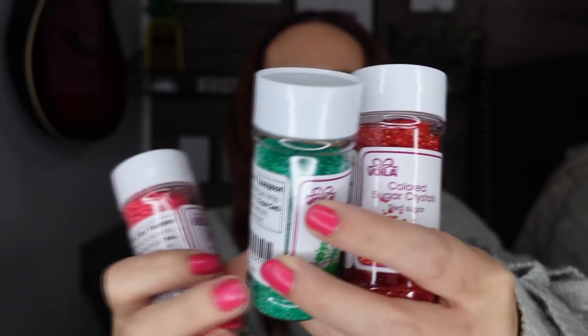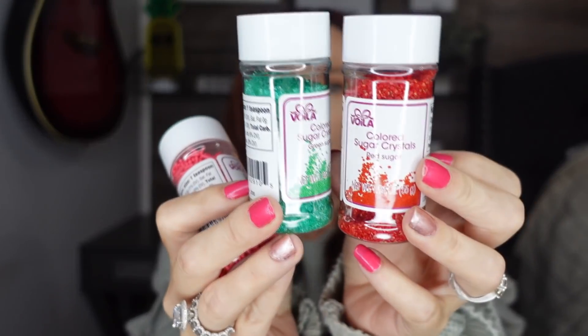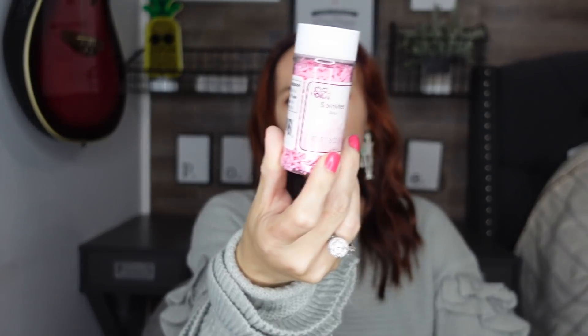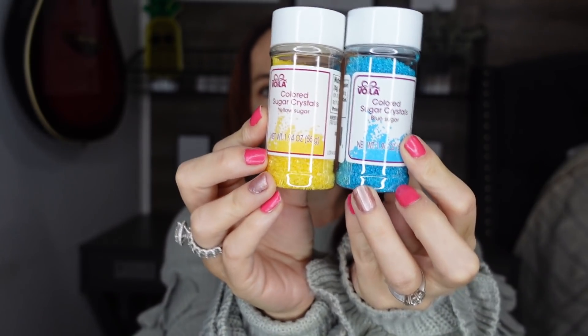If you guys remember, I tested a whole bunch of baking items at the Dollar Tree and I had been wanting them to put out all their little sprinkles — and I found them. Some of you said they taste weird, so you guys let me know and I can test them out. So we have the normal sprinkles and then the sugar crystals — of course I had to get red and green. Then there's more of a pink sprinkle, a darker pink, and a lighter pink. They had so much to pick from, but I was really excited to find those.